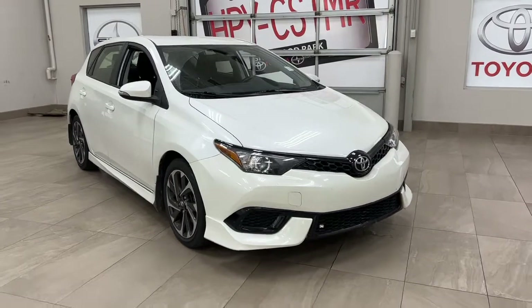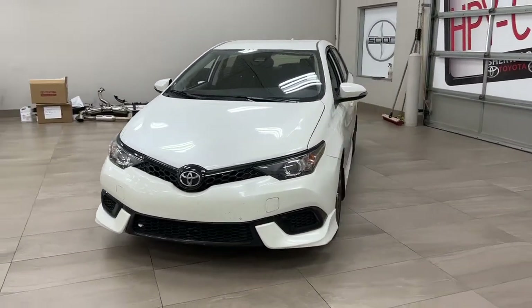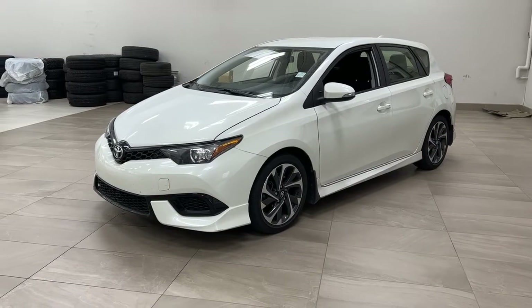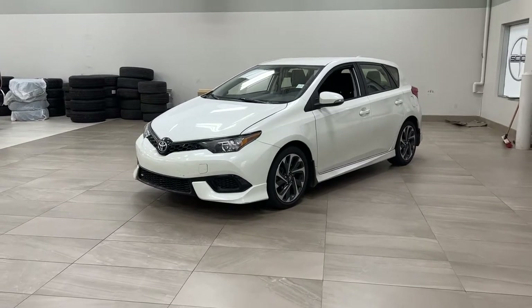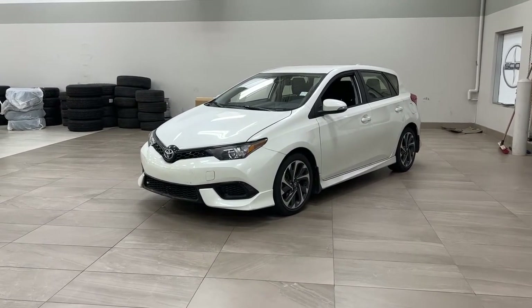Thank you so much folks for watching this video today. If you have any questions, please visit us at 31 Automall Road in Sherwood Park, Alberta, Canada, call us at 780-410-2455, or visit our website at sptoyota.com. If you have any comments or additional questions, please leave them in the comment section down below. Hope you have a great day and I hope to see you next time.